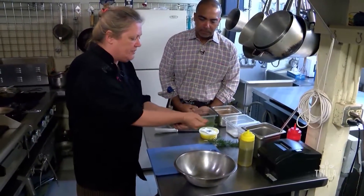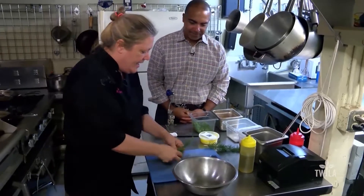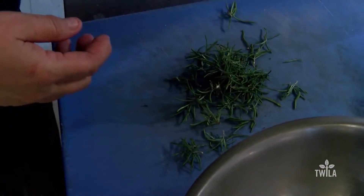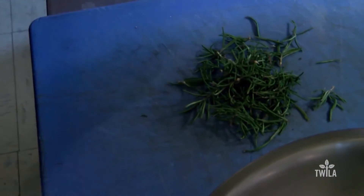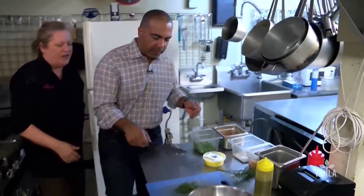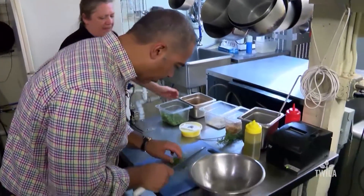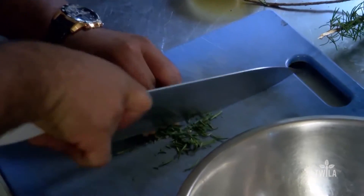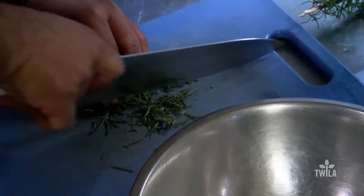We grow our own rosemary and a lot of our own herbs out front and we use a lot of rosemary, but we have to chop it up. I pulled it off and I don't feel like chopping so I'm gonna let you — just chop it up a little bit finer. We're gonna use this on the trout. It's such a fragrant herb; it's like a perfume.